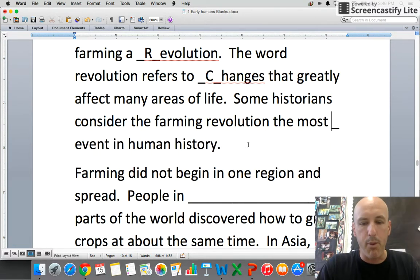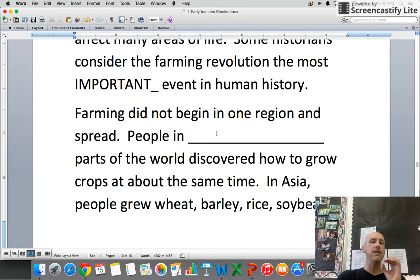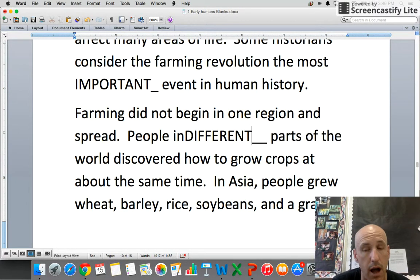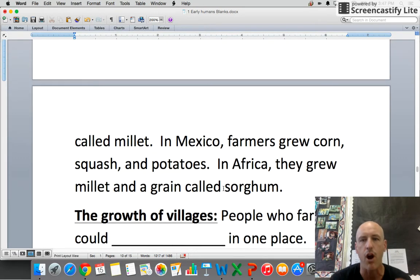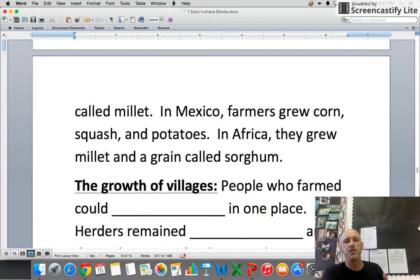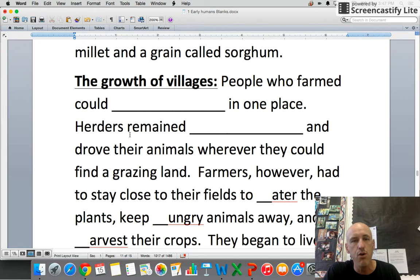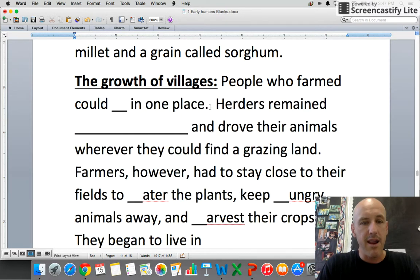Farming did not begin in one region and spread — people in different parts of the world discovered how to grow crops on their own at the same time. In Asia, people grew wheat, barley, rice, soybeans, and a grain called millet. In Mexico, farmers grew corn (maize), squash, and potatoes. In Africa, they grew millet and a grain called sorghum. And because now we have food, we have growth of villages.